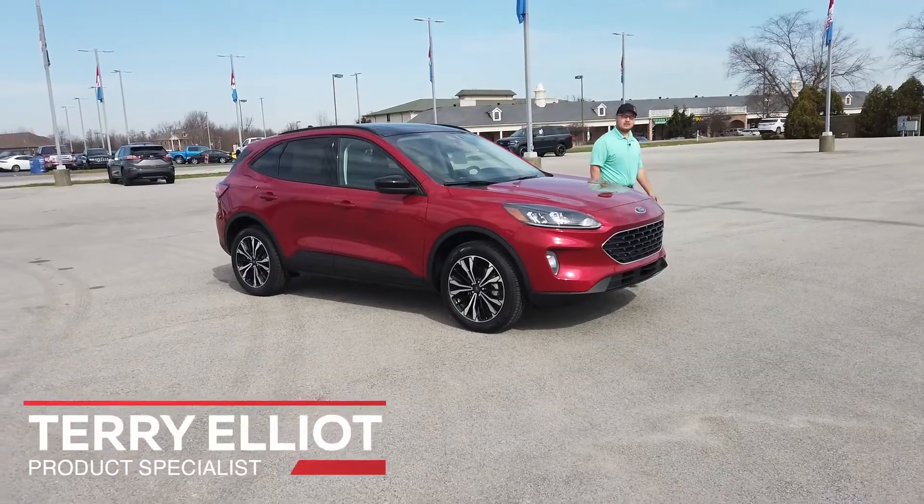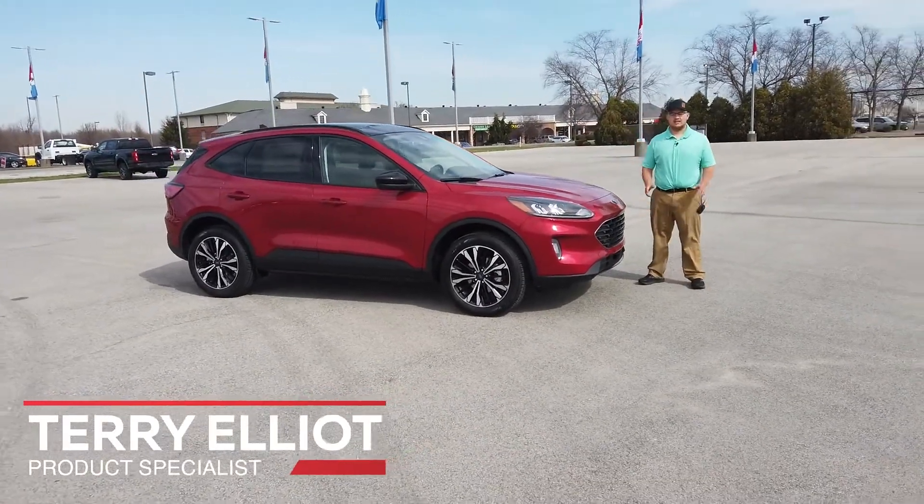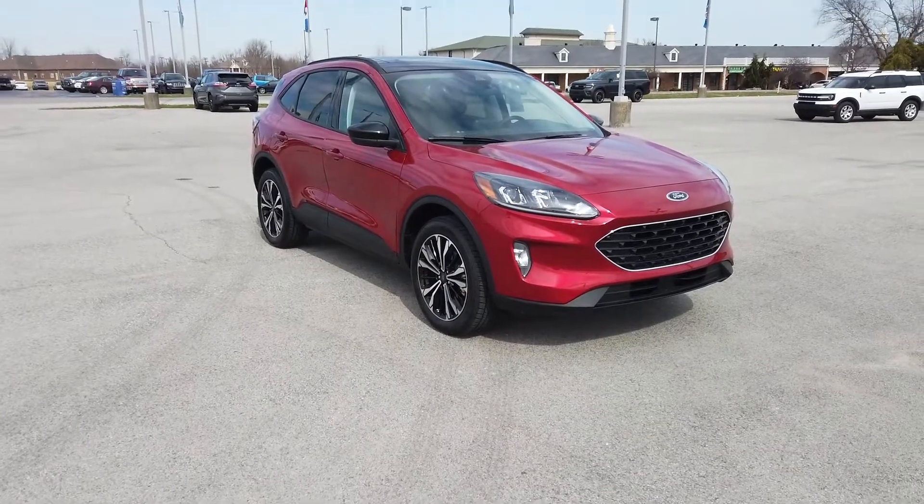Hello, everyone. Thanks for joining me. My name is Terry Elliott. I'm a product specialist at Heritage Ford in Cordon, Indiana. Today I'm going to be telling you about this 2022 Ford Escape SEL that we have.